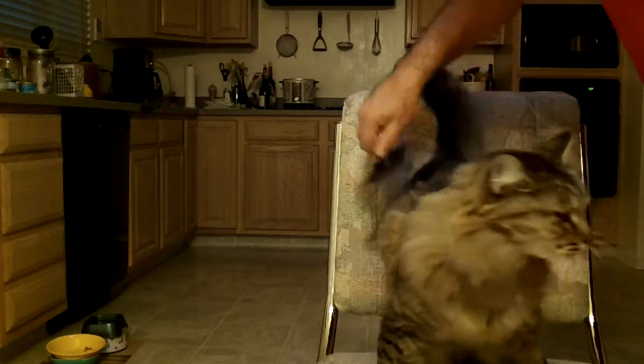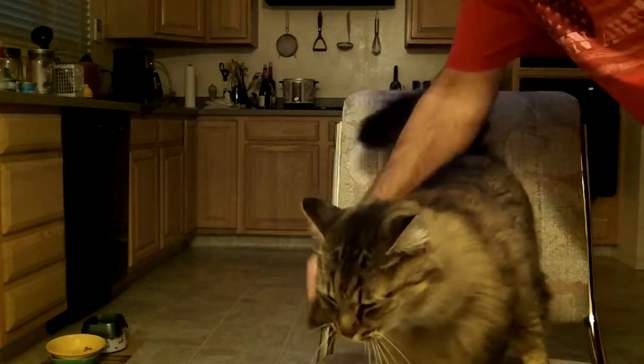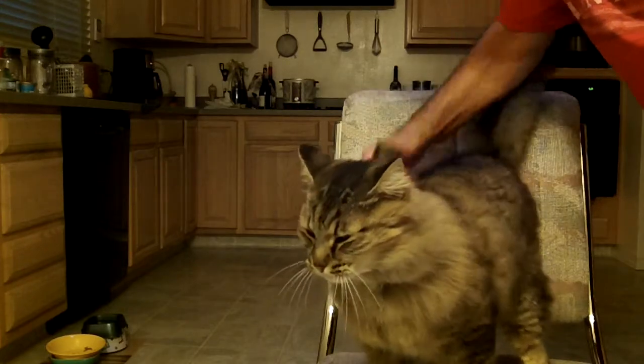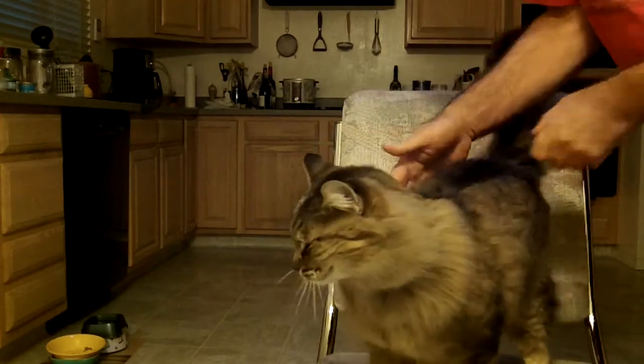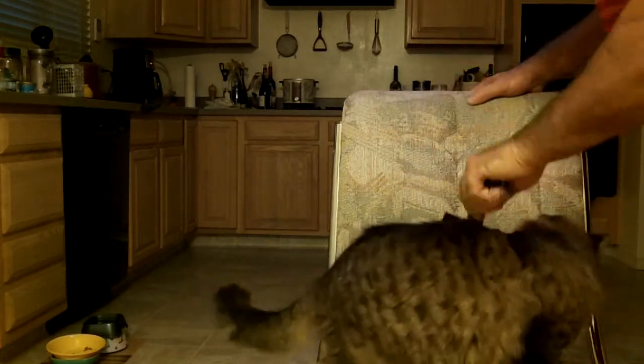Just a couple minutes a day is all it takes to keep your kitty looking good and healthy. Brushing does help their health, so it's just kind of part of the program.